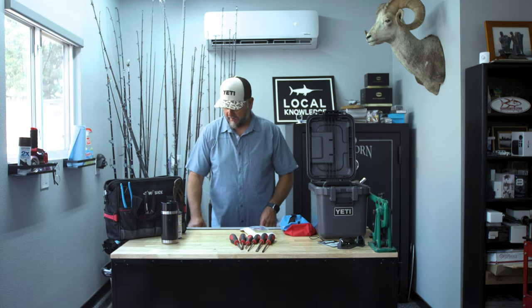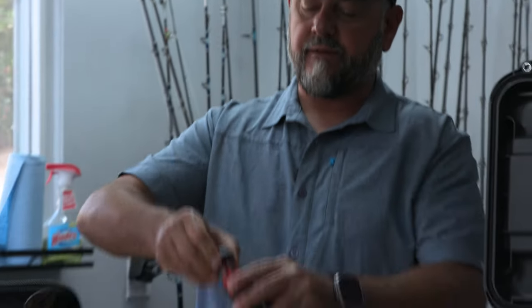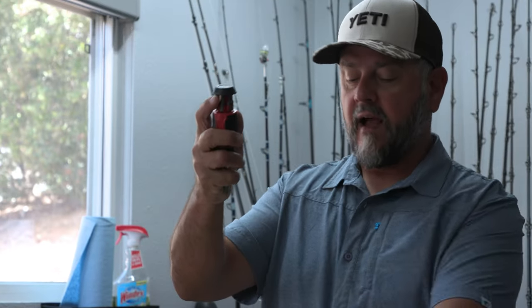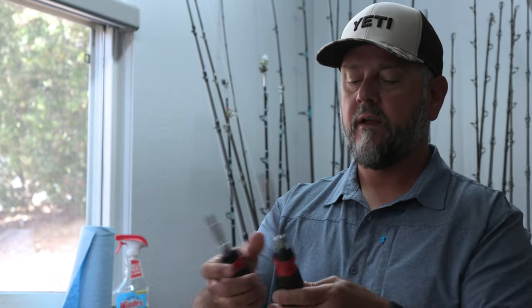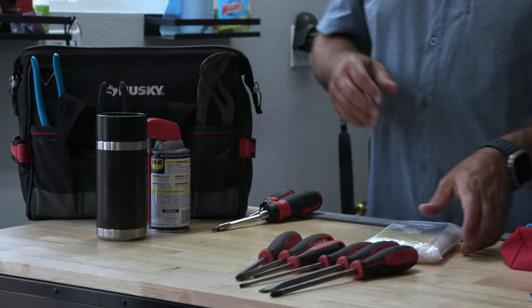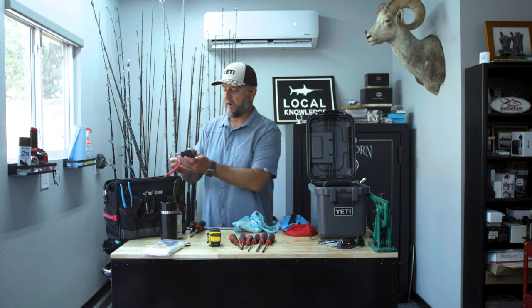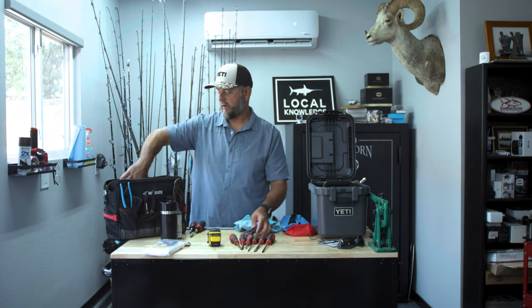Obviously I need screwdrivers — as you can see these got rusty being in the outside of the bag. Here's another tip: one of the coolest things I've put on the boat — I keep these right under my seat — are Milwaukee screwdrivers. They have all the bits you need inside of them. I never even have to go into the console to get these out. They have a nice ratchet to them, they're awesome. If you don't have a set, grab some and throw them on your boat.